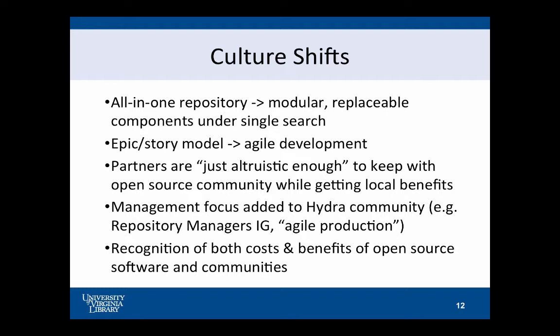Some of the culture shifts that have happened during this time: moving from an all-in-one repository — Libra 1 was just everything in one bucket — to some more replaceable components; moving to a single search so that we can have lots of invisible sources for the content coming to what feels like the same place to users. Internally we moved from a more traditional, larger investment of time — an epic and story model of development — to a more agile model. I had to learn how to do that, and I think it has been very successful for us. It's also something that the community was doing, so we've been able to align better with the open source community.